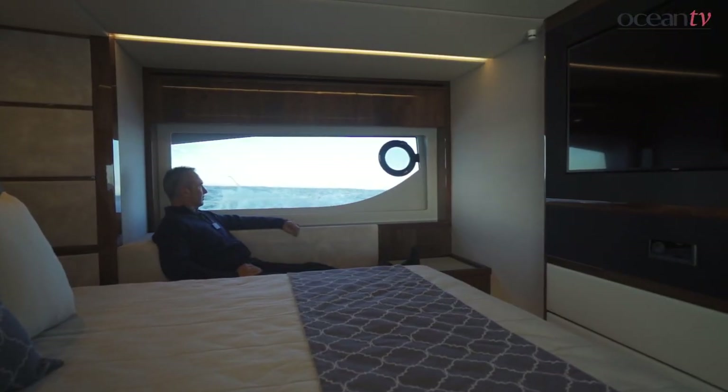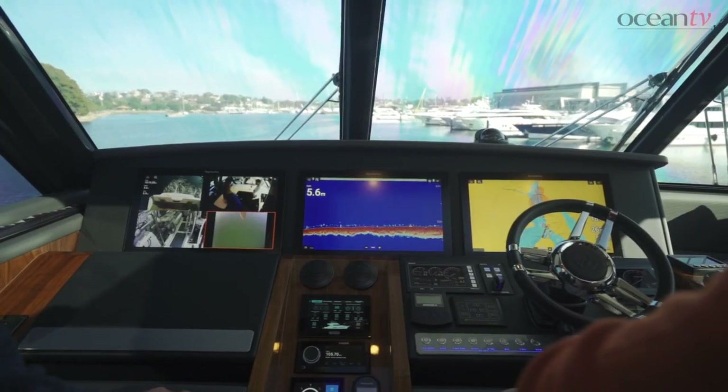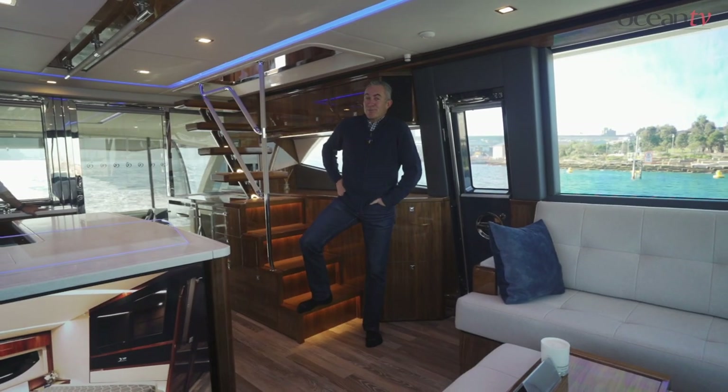It's just a beautiful boat to be on. You'll feel, as you walk onto this, that you are somewhere special — and when you walk off, I guarantee you'll just have a big smile on your face.